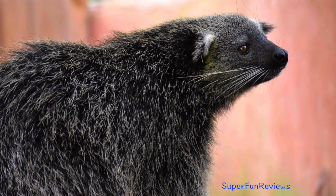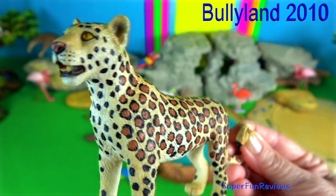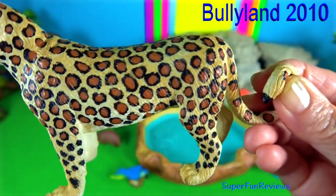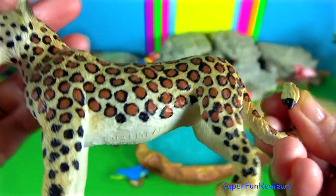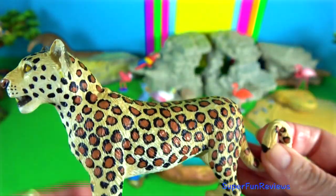Binturong, or Bearcat. Leopard. There are three subspecies occurring in China: the Amur leopard, the Indo-Chinese leopard, and the North Chinese leopard.